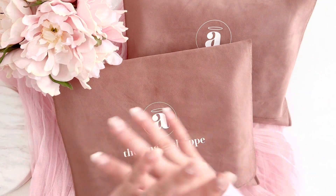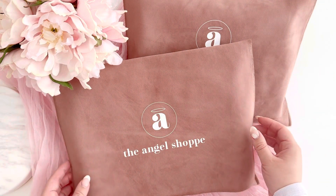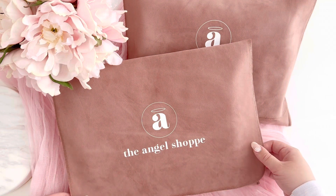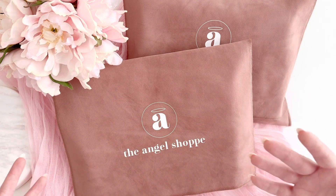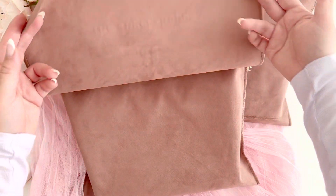I wanted to show you this brand new product — you guys have been asking for this for years since we first came out with our pen cases. We first came out with our pen cases in 2020, those were a lot smaller, and you guys have been requesting larger pen cases. So this is a brand new product to the shop.